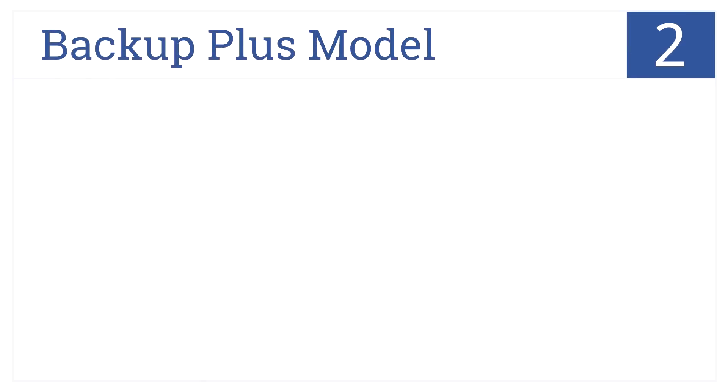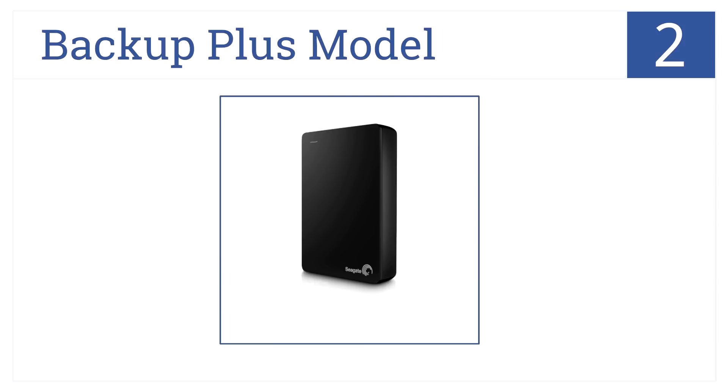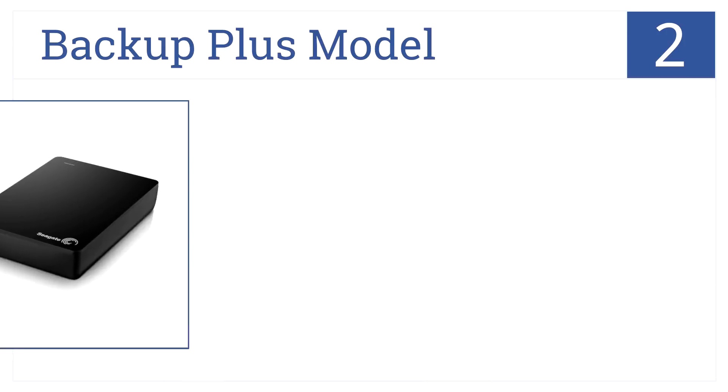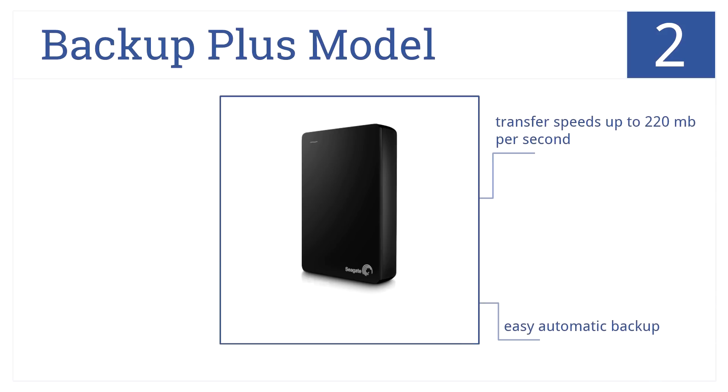At number 2, it's the Backup Plus model by Seagate, which is portable, has a huge 4TB storage capacity, and is powered with a USB 3 interface. It has transfer speeds of up to 220MB per second, has easy automatic backup, and a sleek, great-looking design.